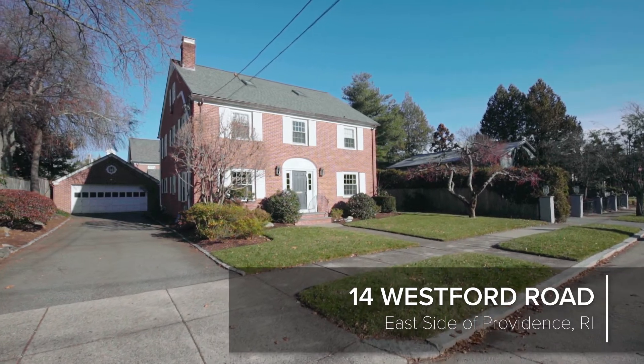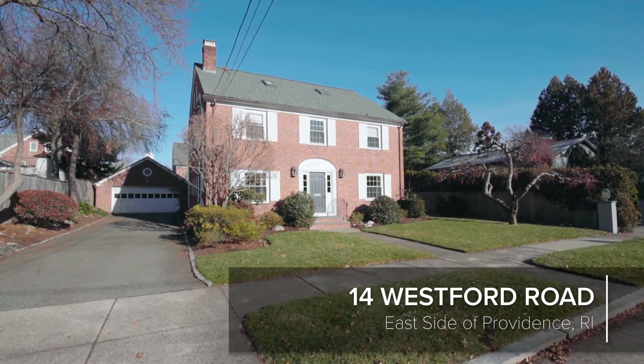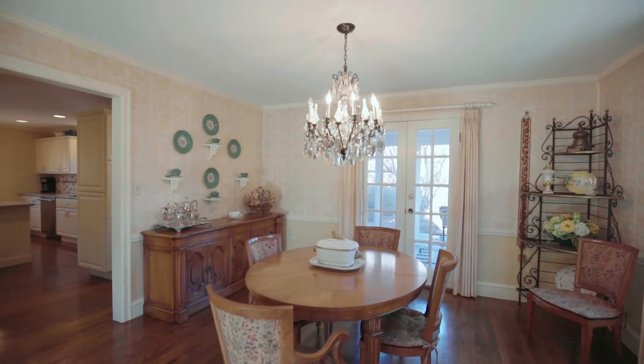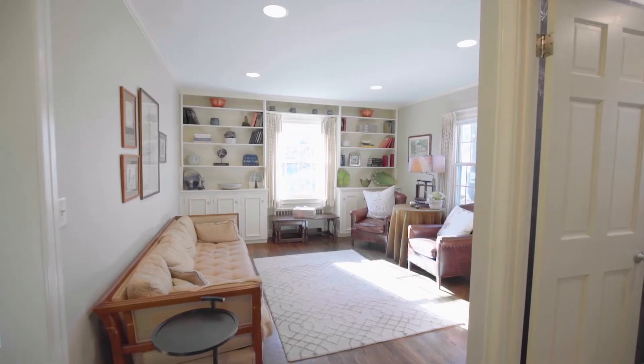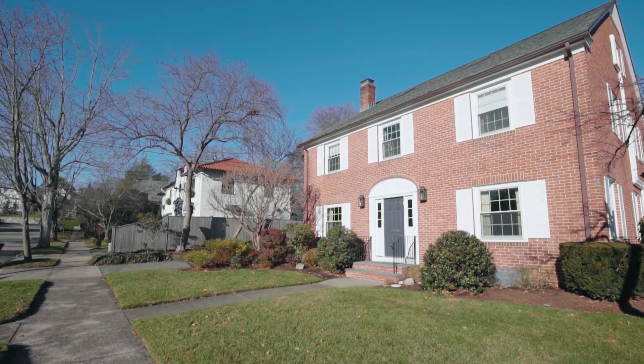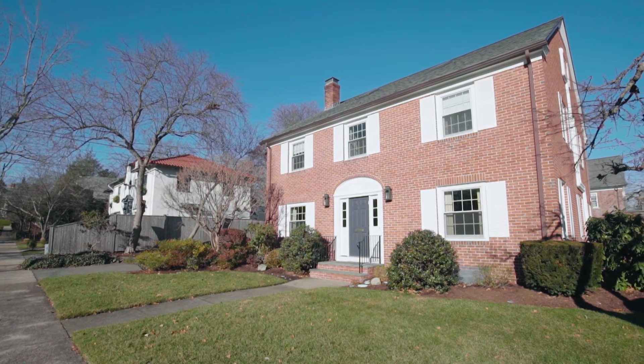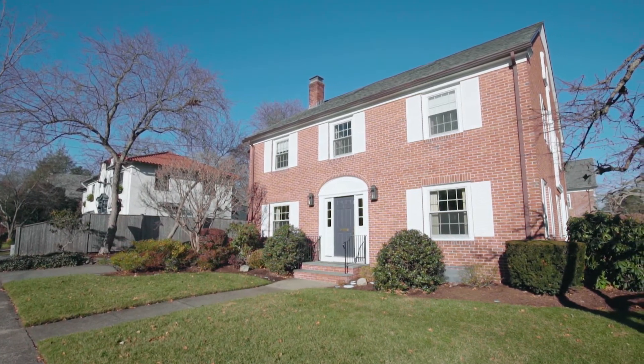Whether your taste is sophisticated or understated, this home's array of well-loved rooms provides ample space for socializing, recharging, and connecting with family. Located on Providence's east side, this gracious brick colonial is a winning mix of traditional style and modern allure.